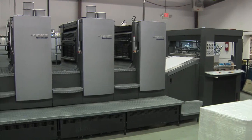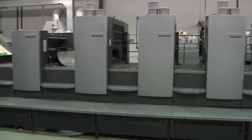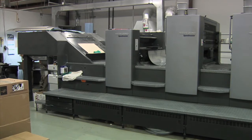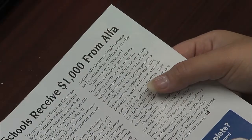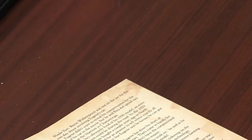In addition to the environmental benefits, soy-based inks also have definite advantages when they're put on the paper. They tend to gloss better. We get more mileage — more ink per pound on soy-based inks. And also, they tend to have more rub resistance, so they don't smudge and scrape as easily.